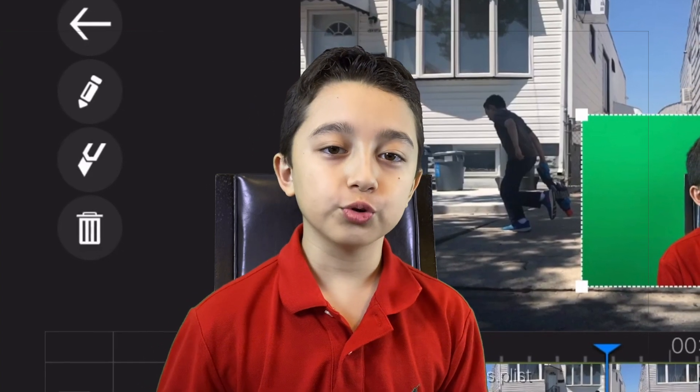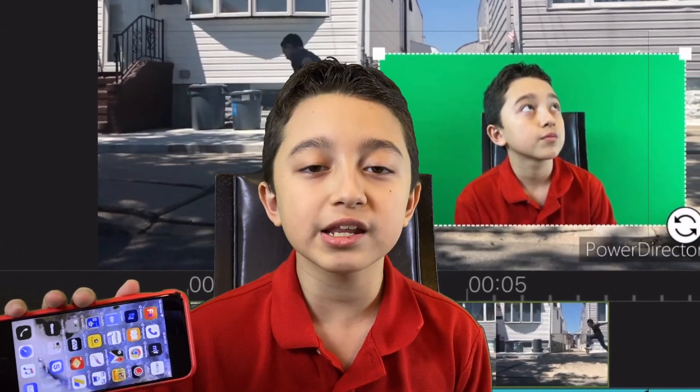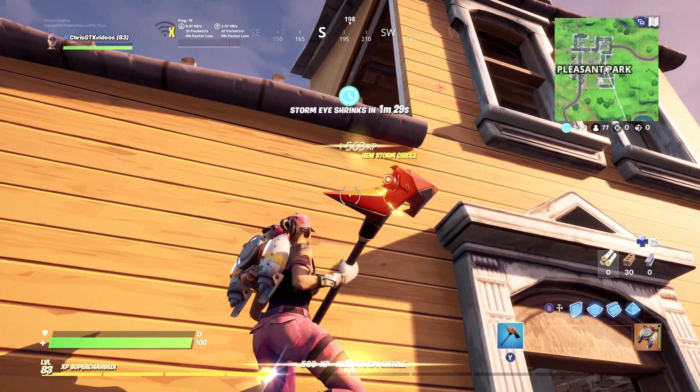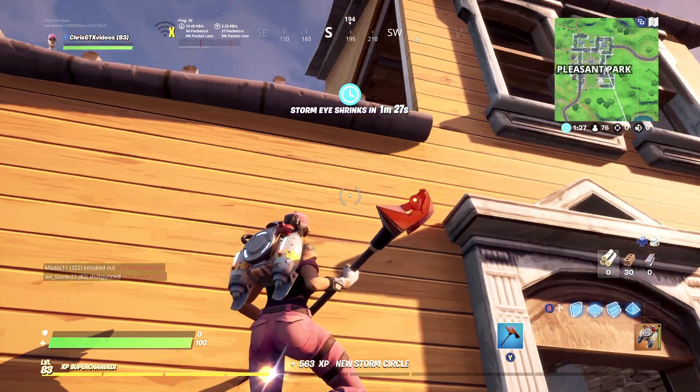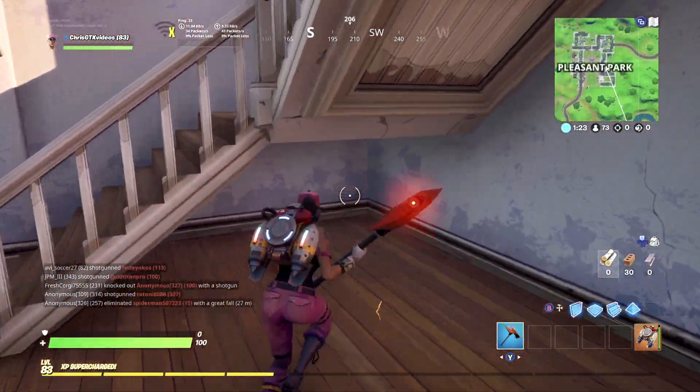Hi guys, today I'm going to show you the top 5 mobile video editing apps. These are pro level apps and they're going to take your video editing to the next level. There are more than 100 different video editing apps, but these apps are probably the best and that's why I wanted to mention them.